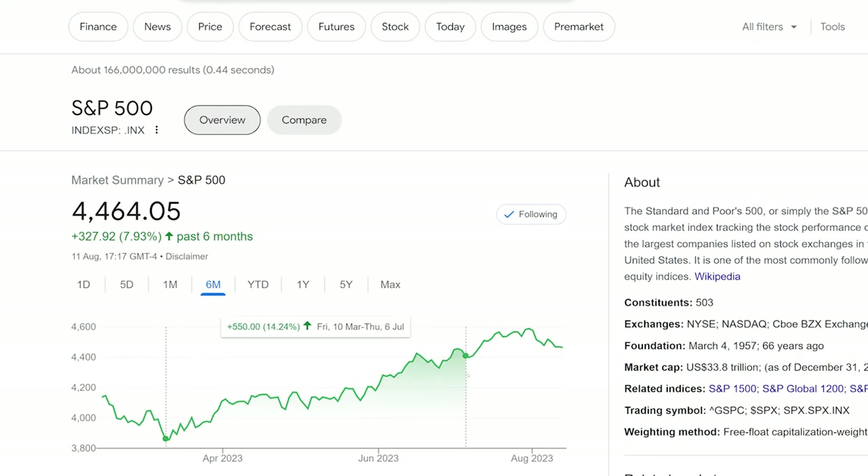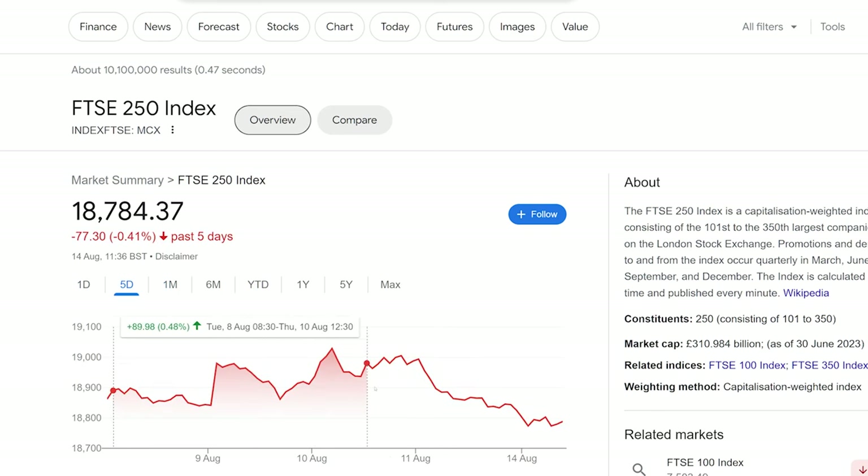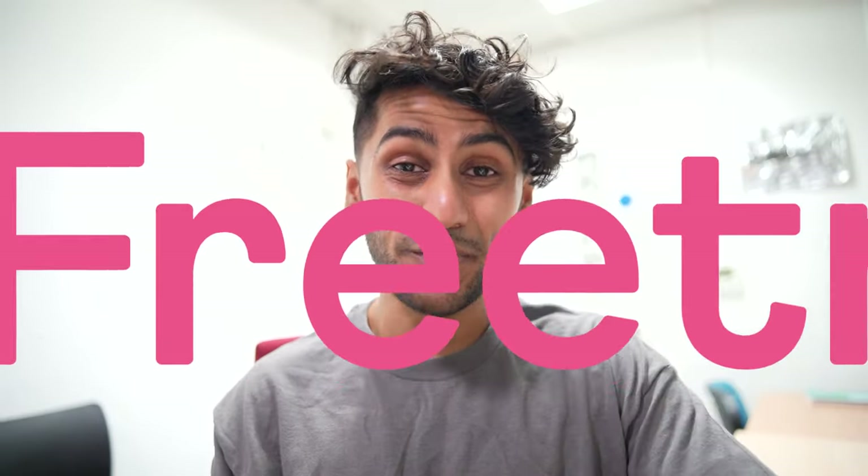The craziness in the stock market seems to never end, with the S&P 500 reaching nearly all-time highs and then tanking down a little bit, and the FTSE 250 might as well make their own yo-yo company with the amount of volatility they're currently showing. So how has this affected my Freetrade portfolio? In this video I'm going to be showing you my Freetrade general investment account and my ISA for the past few years.